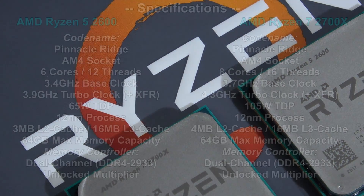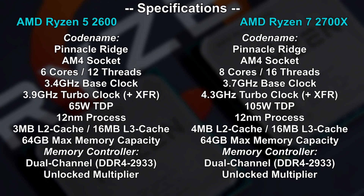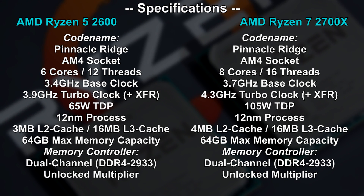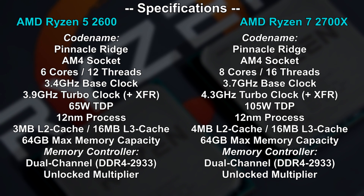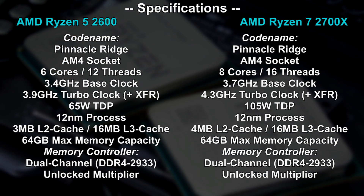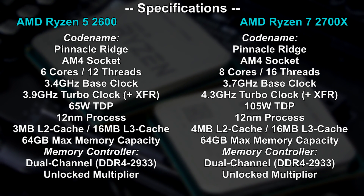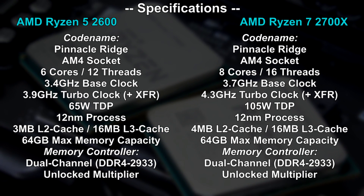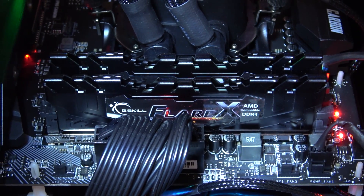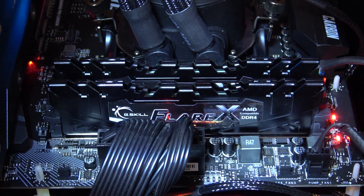Before we move on, it's important to know the differences in specs between the 2600 and the 2700X. Obviously one is a 6-core with 12 threads, the other an 8-core with 16 threads. A very big difference is the much lower TDP on the Ryzen 5, meaning it should run cooler and consume less power. Last but not least, while both CPUs come with 16 megabytes of L3 cache, the Ryzen 5 comes with a single megabyte less L2 cache. In terms of memory, both handle DDR4 3200MHz RAM perfectly fine, so no difference there.